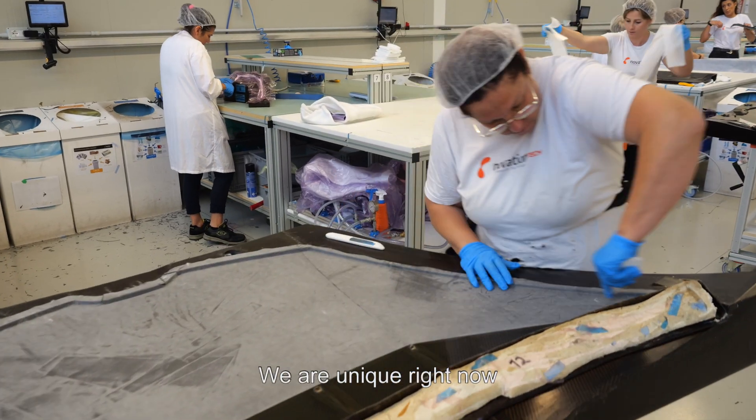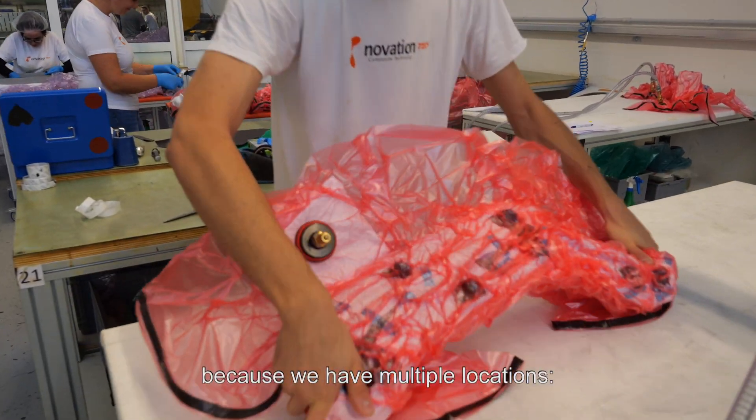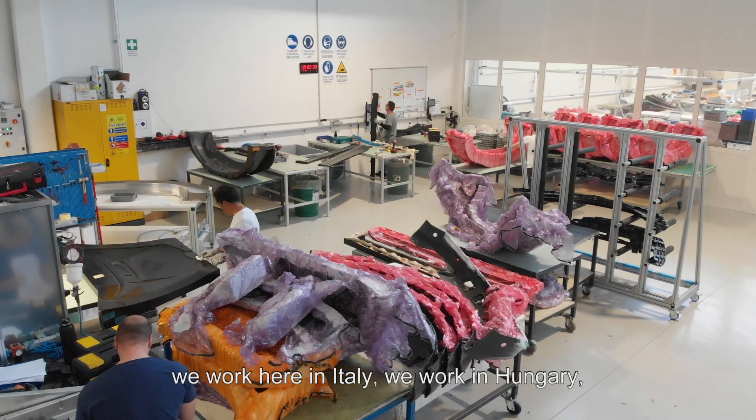We are unique right now in our market in Europe, especially because we have multi-location: we work here in Italy, we work in Hungary, and in Croatia.